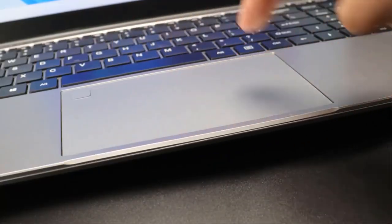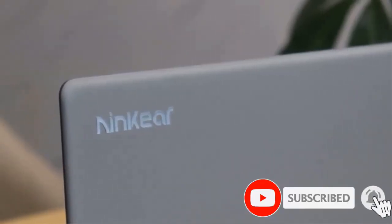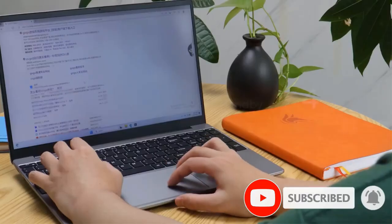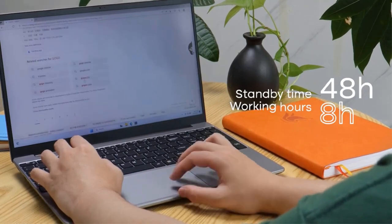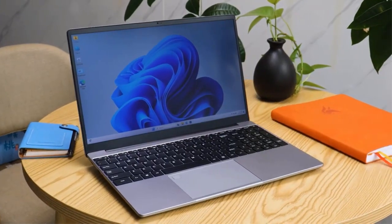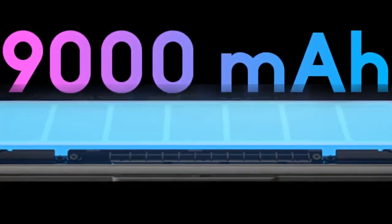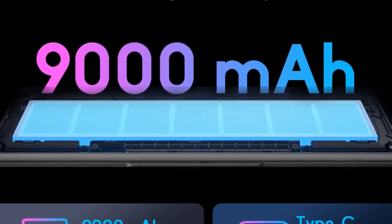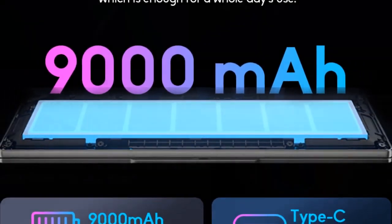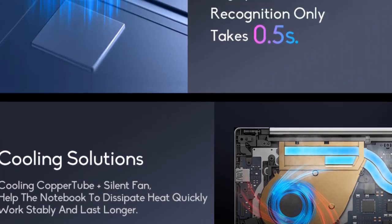At the heart of this laptop lies the AMD Ryzen 7 5700U processor, clocked at up to 4.3GHz. This powerful CPU ensures that your laptop can handle a wide range of tasks efficiently, whether you're working on complex spreadsheets, editing videos, or enjoying a gaming session. It operates quietly without compromising on performance, guaranteeing a seamless computing experience.